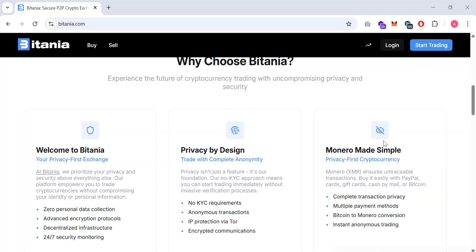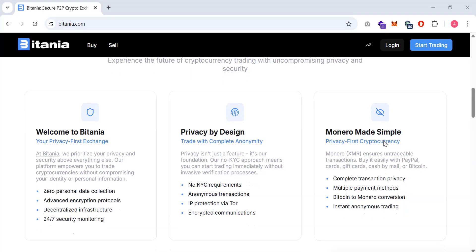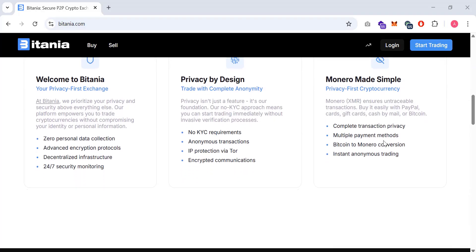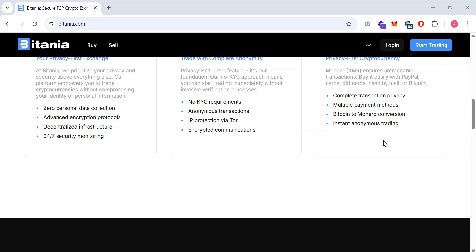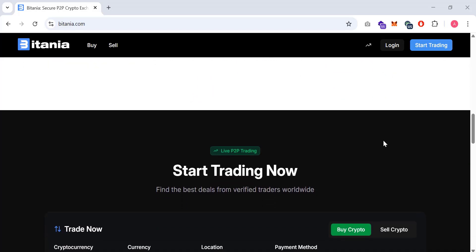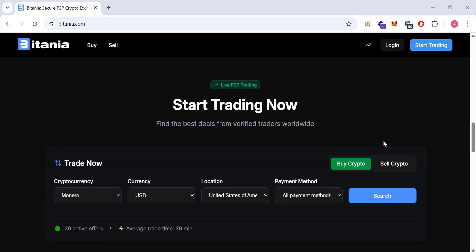The platform does not rely on a centralized custodian. Buyers and sellers interact directly, and cryptocurrency is locked in a secure escrow system until both parties confirm the trade. This approach is similar to well-known P2P platforms like AgoraDesk, LocalCoinSwap, and LocalMonero.